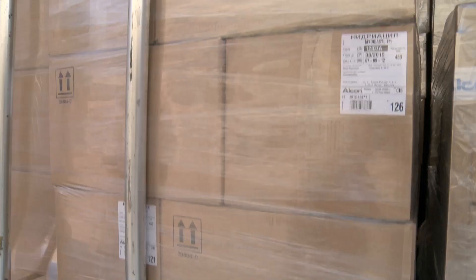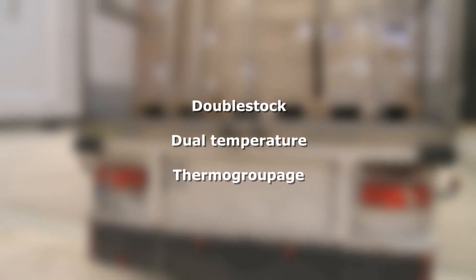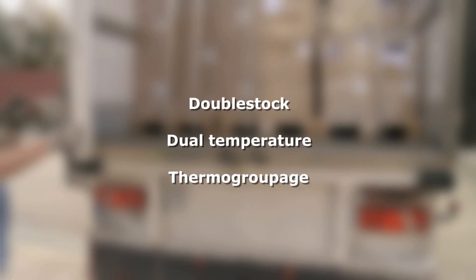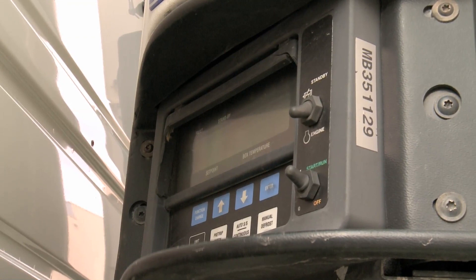Shortening our time on the road furthermore means reducing the risk for theft, and it decreases the risk for fluctuations in temperature. This ensures that the goods will reach their destination with the right temperature. Double stock — the act of stacking two layers — is also possible. Sonkotra is now fully investing in cooling trailers with the possibility of both double stock as well as multi-temperature.